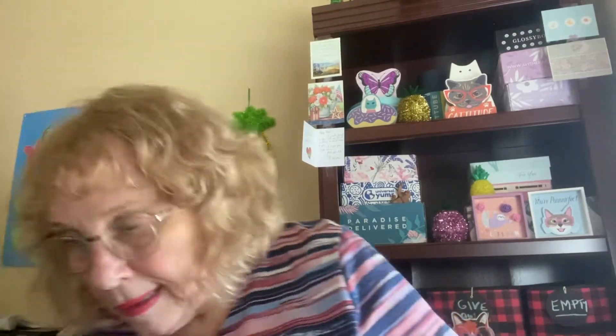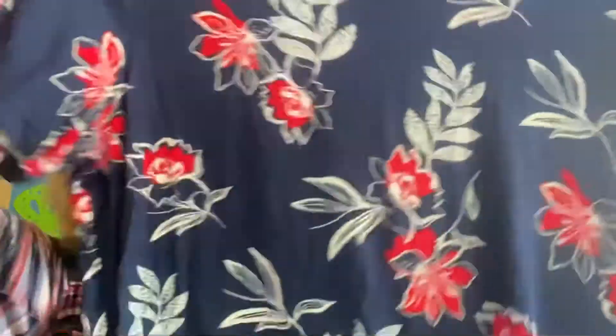I was only looking for things on sale — clearance items. So here is a top I got. I thought this was kind of pretty. Not a v-neck, but I couldn't really find too much in v-necks that I liked. So this is an extra large, Apartment 9 brand.